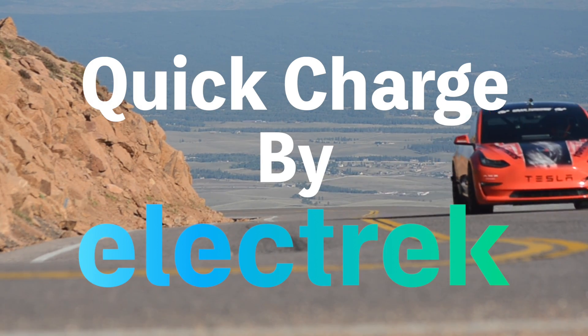Hello, and welcome to Quick Charge by Electrek. I'm Mikey G, and it's Saturday, February 25th.